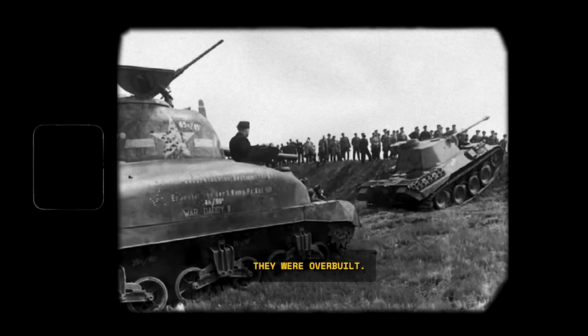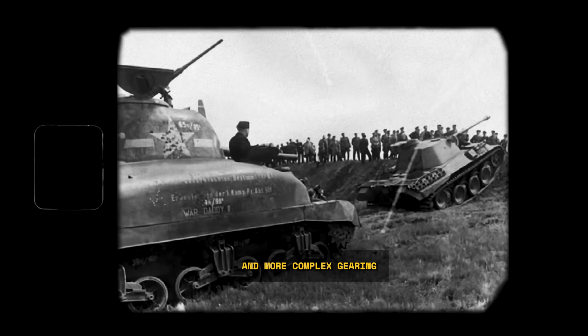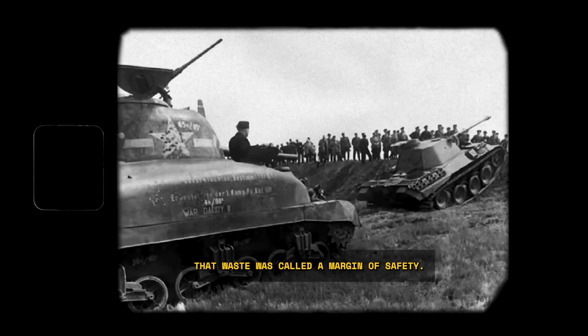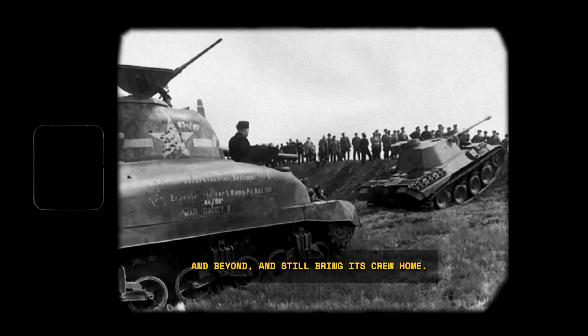They were overbuilt. To a German engineer, this was wasteful — why use more steel and more complex gearing than was absolutely necessary? But to an American automotive engineer, that waste was called a margin of safety. It was the reason the machine could be pushed to its limits and beyond and still bring its crew home.